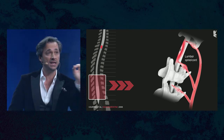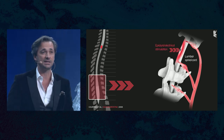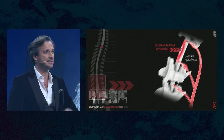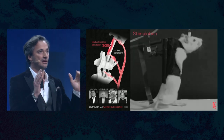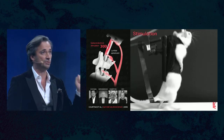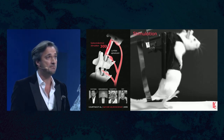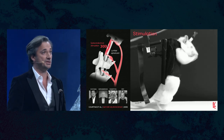Our idea was to just reactivate the spinal cord with electricity. We put an electrode on the dorsal aspect of the spinal cord, applied stimulation, and a rat completely paralyzed with stimulation is able to walk. Turn off the stimulation, the animal can't walk. Back on and immediately locomotion resumes.